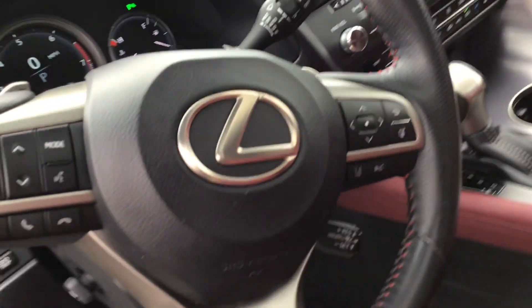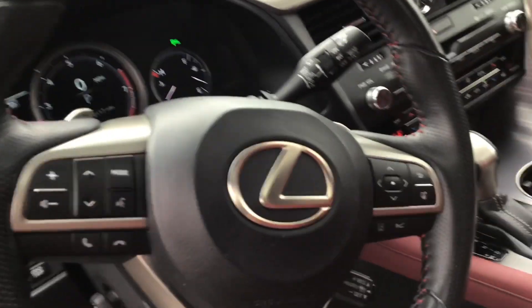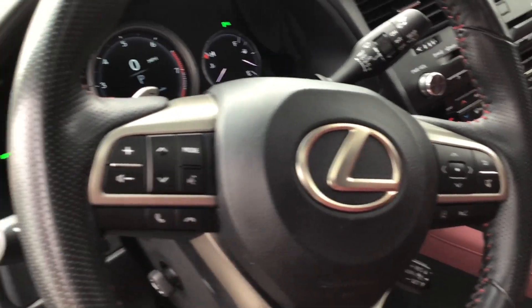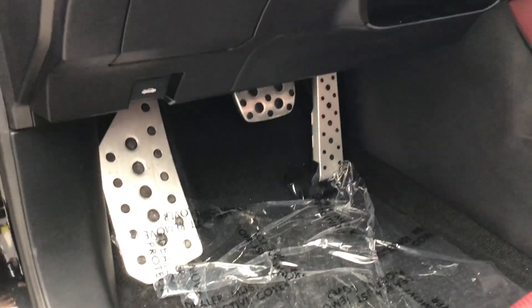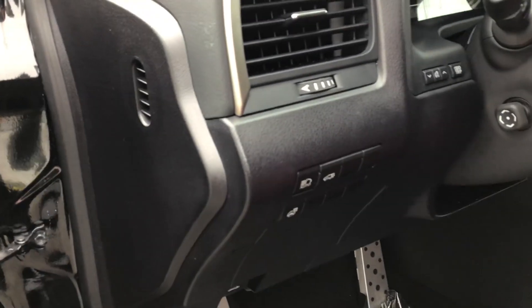We have sport mode, cruise control, lane assist, and cruise control radar. Bluetooth features. Sport console. Sport pedals. And a heated steering wheel as well.